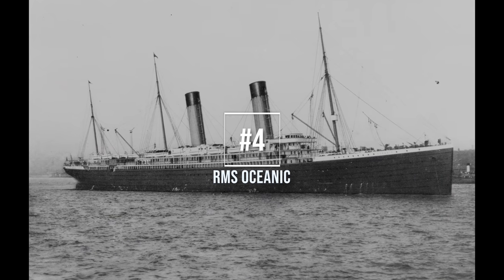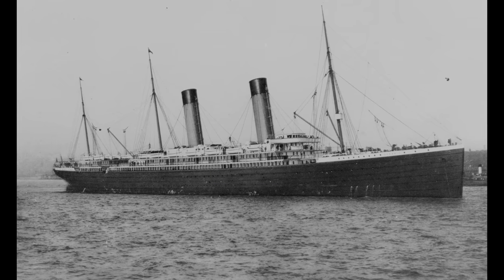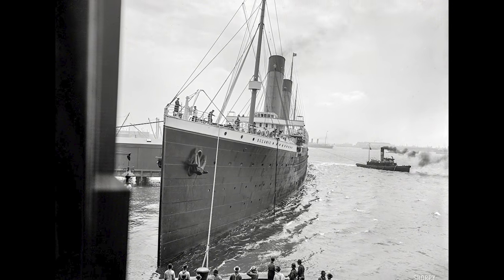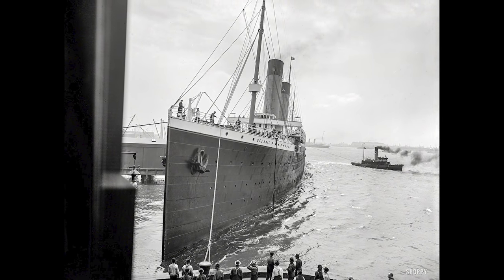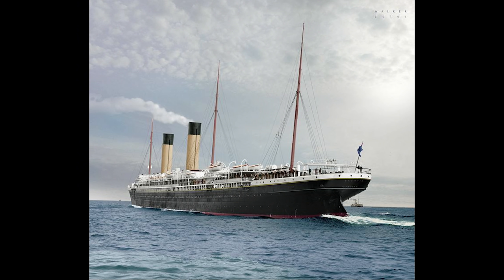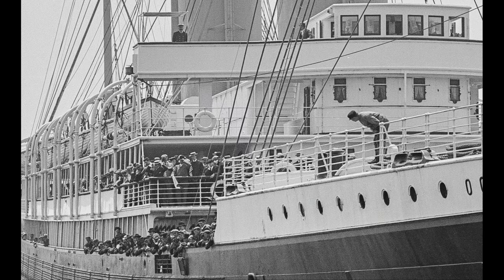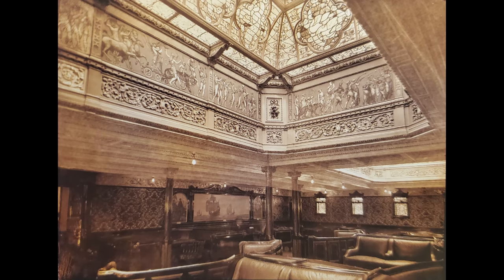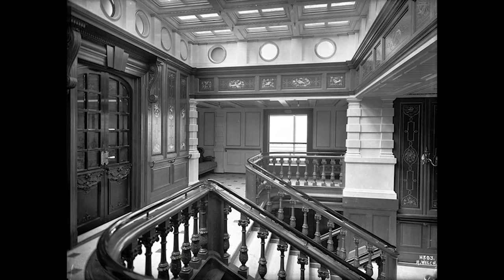Number 4, RMS Oceanic, launched the 14th of January 1899 at the Harland and Wolff Shipyards in Belfast, Northern Ireland. She was the second ship to carry the name Oceanic, and upon completion she was the first ship to exceed the length of the Great Eastern, although she didn't surpass the tonnage. While the White Star Line had initially intended for her to compete for the Blue Ribbon, they had suddenly decided instead to focus on the luxury of the ship. With a maximum speed of 21 knots, she was still respectably fast, and was virtually without vibration.